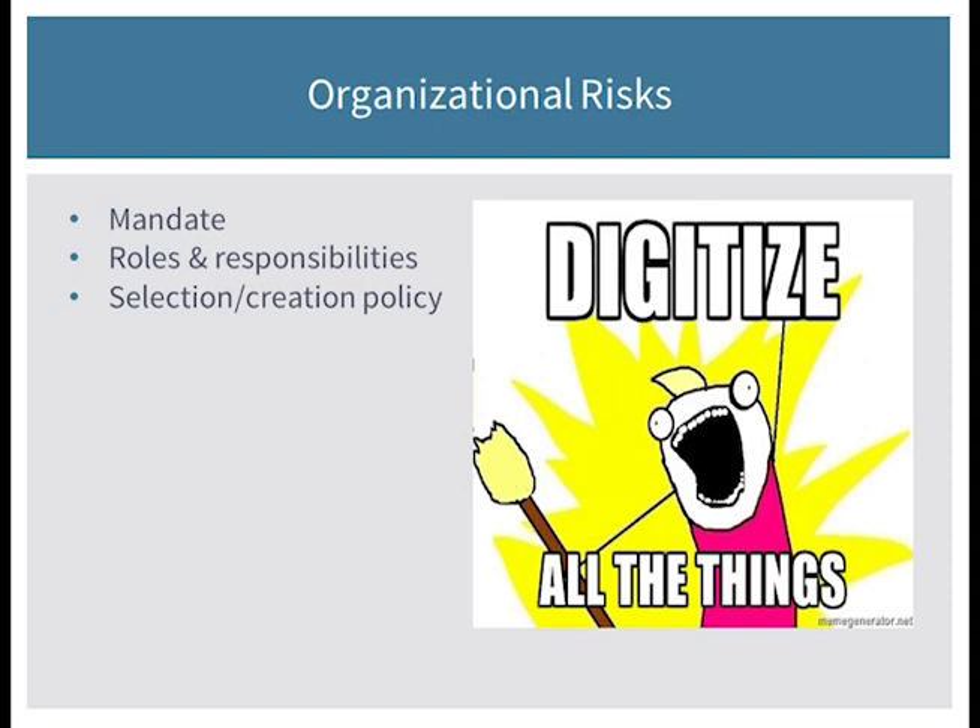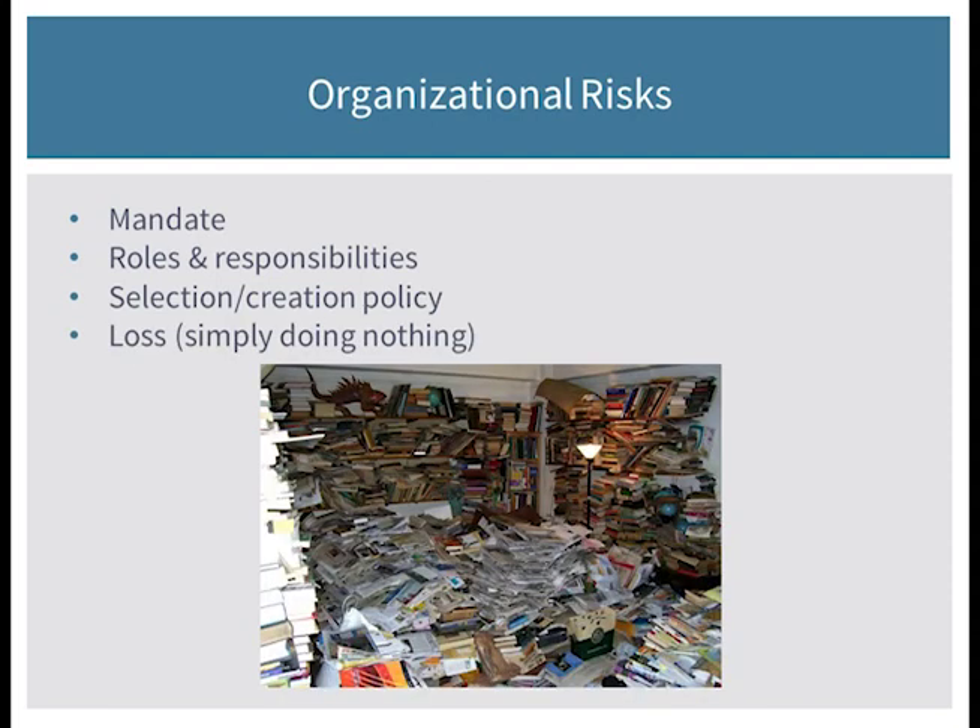Another risk is loss from doing nothing. You can do that with physical collections to a point — a lot of physical collections will sit on a shelf and last for a while — but digital files don't tend to do well over time without additional attention. This is actually the biggest risk to your collections: this feeling that those digital collections over there are fine, when they do need attention.